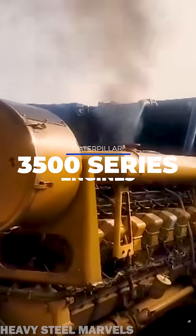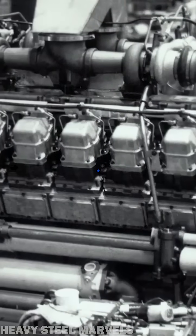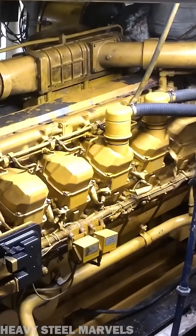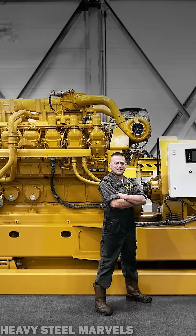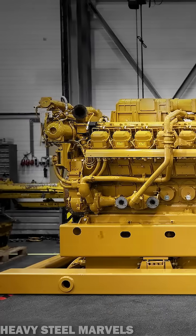Is this the best series of industrial engines ever? You tell me. Caterpillar's 3500 series of engines first rolled off the assembly line of the Lafayette, Indiana factory back in 1981. More than four decades later, the series is made of some of the most successful industrial engines on the market.